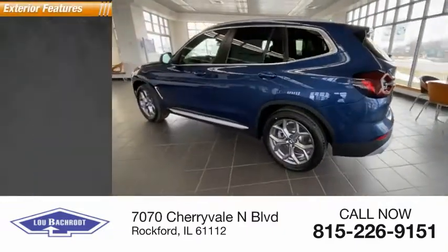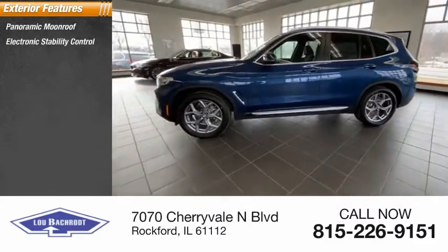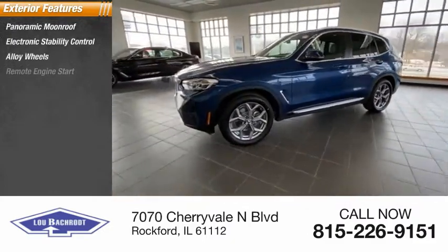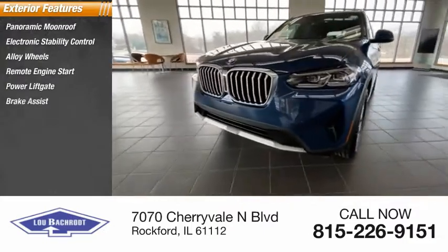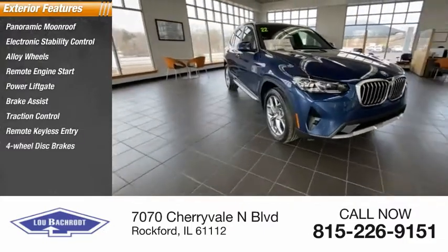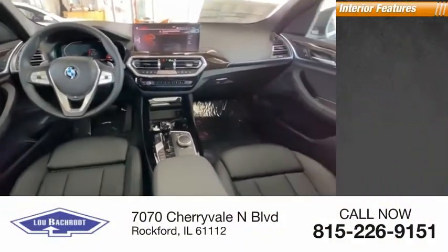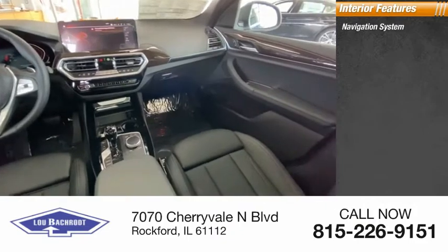Here are some of this vehicle's great options: panoramic moonroof, electronic stability control, alloy wheels, remote engine start, power liftgate, brake assist, traction control, remote keyless entry, four-wheel disc brakes, rain sensing wipers. Inside you'll find a navigation system and heated steering wheel.